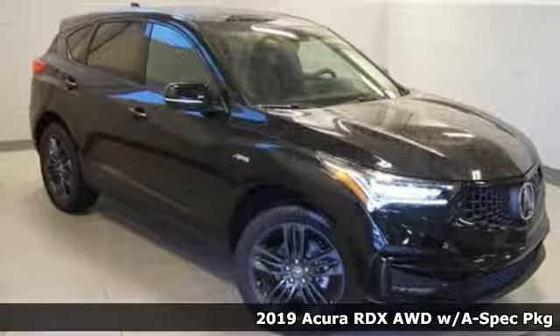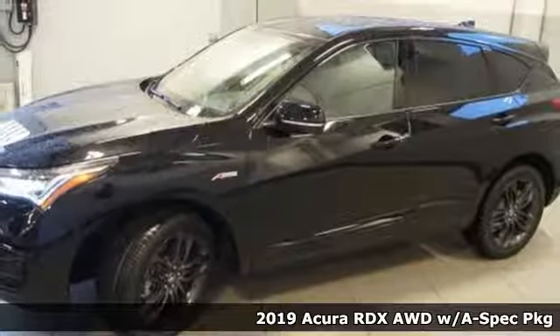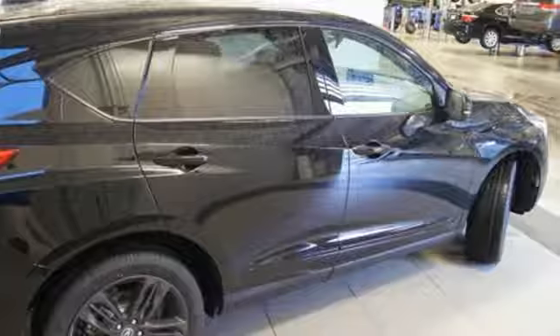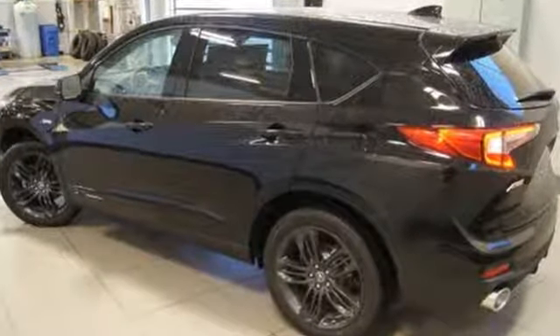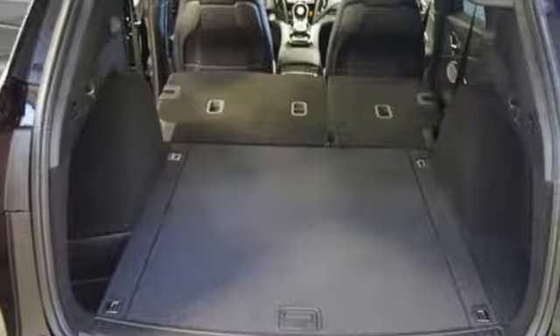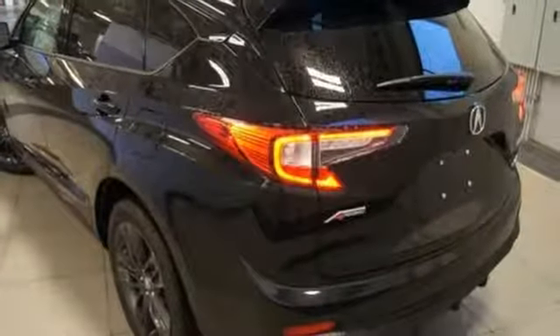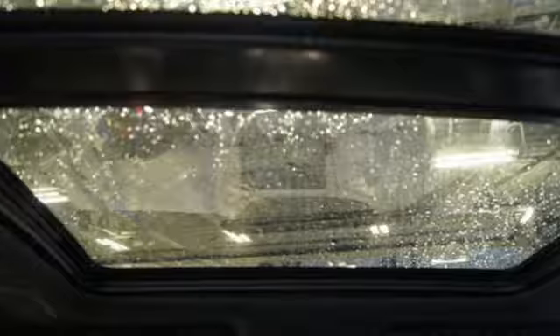It's a new 2019 Acura RDX. This RDX provides the room and safety you need with the aggressive styling, power and efficiency you crave. It comes with the features you need and, better yet, want. Bluetooth streaming audio, power tilt-down heated mirrors, front heated and ventilated bucket seats, front and rear parking sensors, doors and push-button start proximity key, dual-zone climate control.